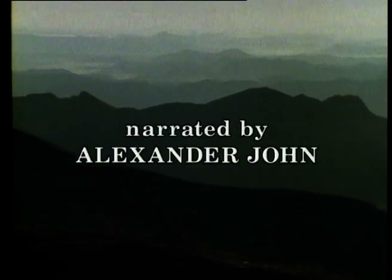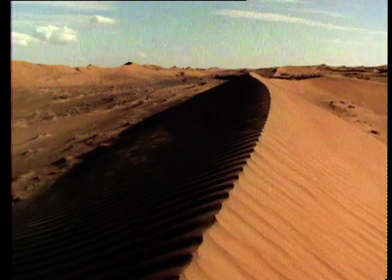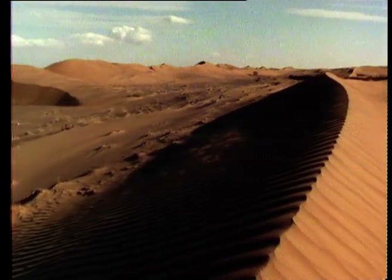The Sultanate of Oman lies on the eastern coast of the Arabian Peninsula. It's a relatively small country, about the size of Great Britain, and much of it consists of hot, dry, sandy desert.